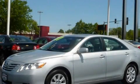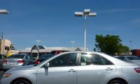This is a 2007 Toyota Camry. It has a 3.5-liter, six-cylinder engine and an automatic transmission.